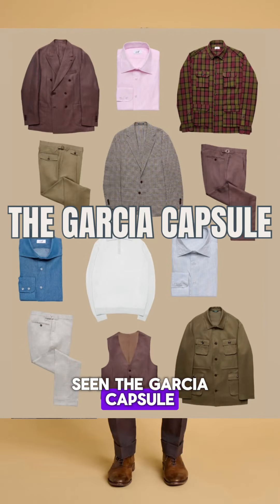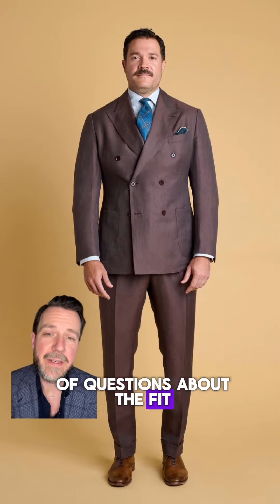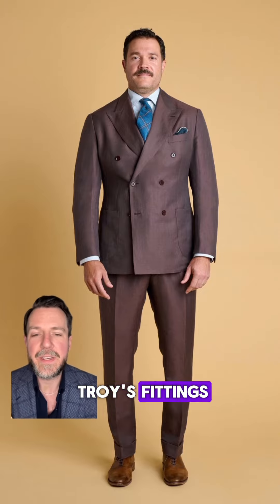By now you've probably seen the Garcia capsule that we created for our friend Troy. I'm getting a lot of questions about the fit, so I'm going to break down how we did Troy's fittings.